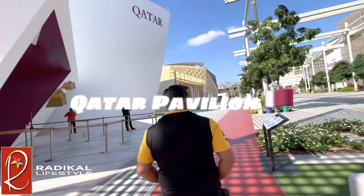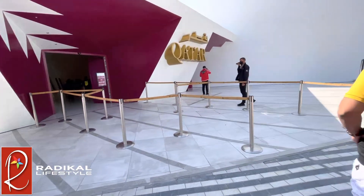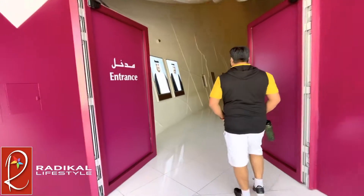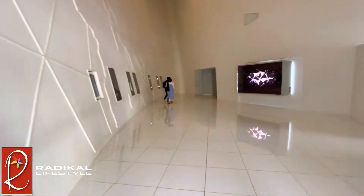First up we're heading to Qatar. As you can see, the pavilion's exterior is very simplistic, minimalistic, and crisp. The interior is just the same — right as we walk in we see two pictures of the rulers of Qatar.